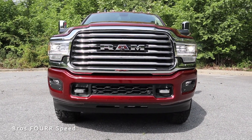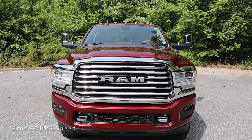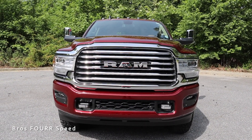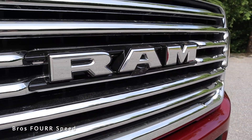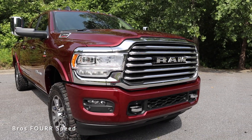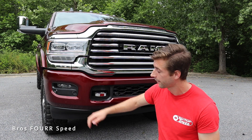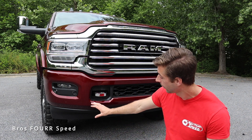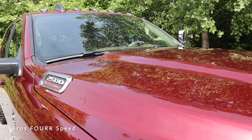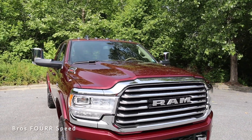On the top and bottom we have that chrome trim piece surrounding the entire grille. The horizontal slats are finished in chrome and there are plenty of cutouts to provide maximum cooling to the engine. The RAM badge is finished in chrome and there's an integrated forward-facing camera for better visibility. You'll see all the parking sensors in the lower bumper section along with chrome tow hooks, LED fog lights on both sides, and a lower air dam to help with aerodynamics. On the hood there's a 2500 Heavy Duty badge on both sides with nice contoured lines giving it an aggressive look.